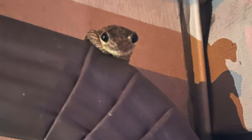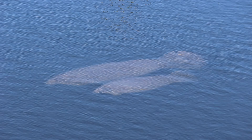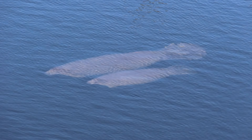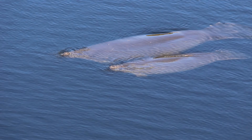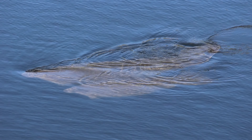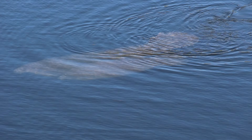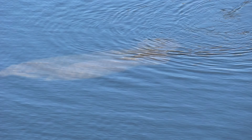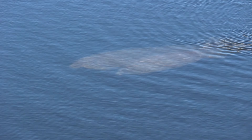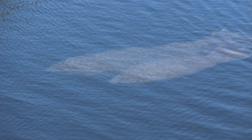I was able to film a mother and baby manatee, so I'm going to end this video with that footage. Thank you for watching — I hope you enjoyed it. Leave me a comment on what you liked, whether it was a reptile or anything else you saw in the video.